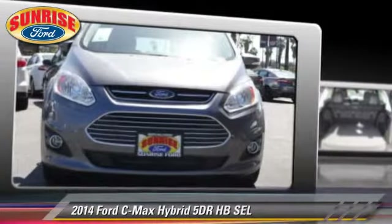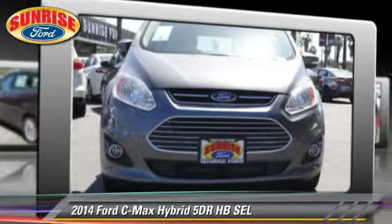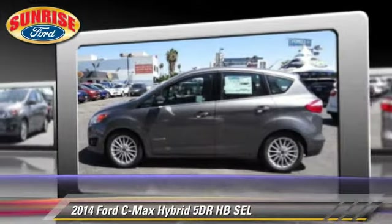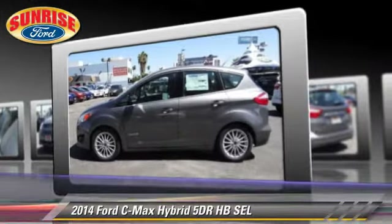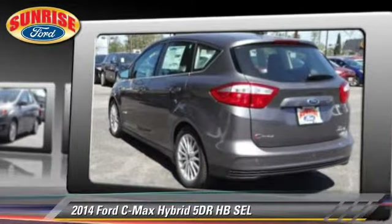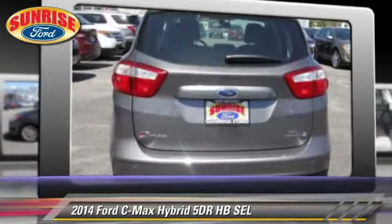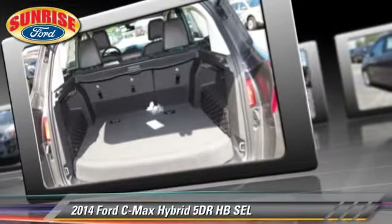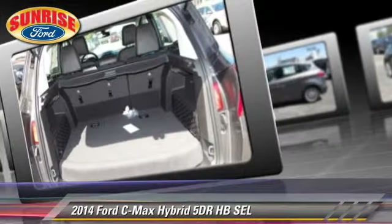With an automatic transmission, this vehicle is well equipped. This Ford features HomeLink, fog lights, and tilt wheel. Safety features include dual front airbags, traction control, and stability control. Comfort and convenience features include keyless entry, leather seats, and heated seats.